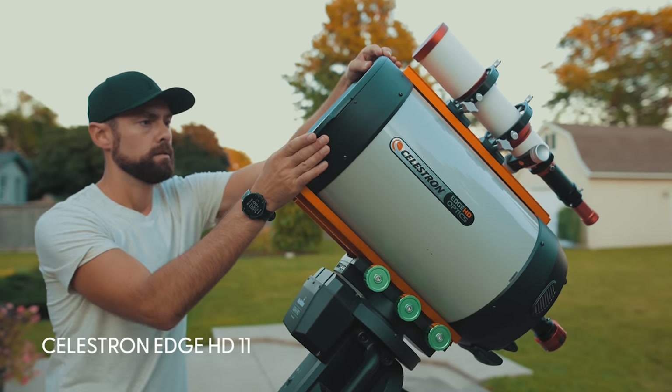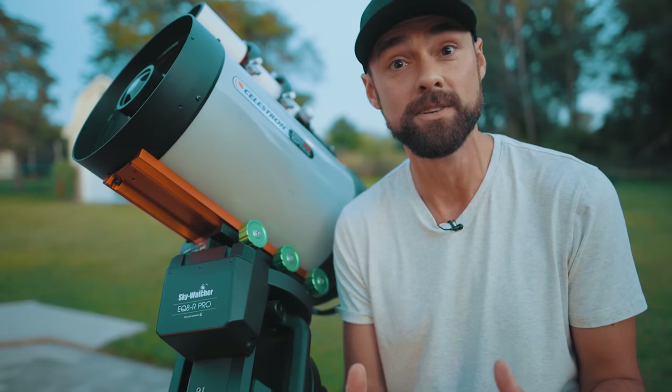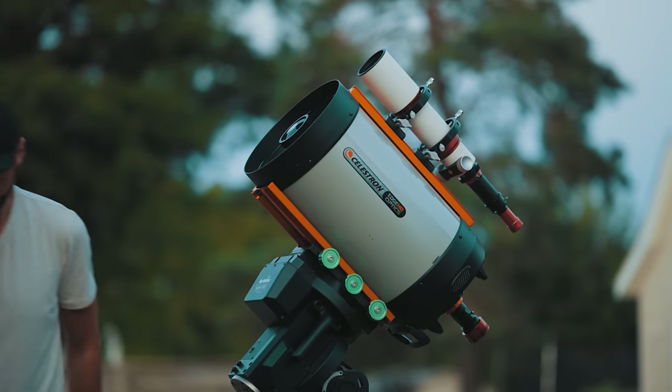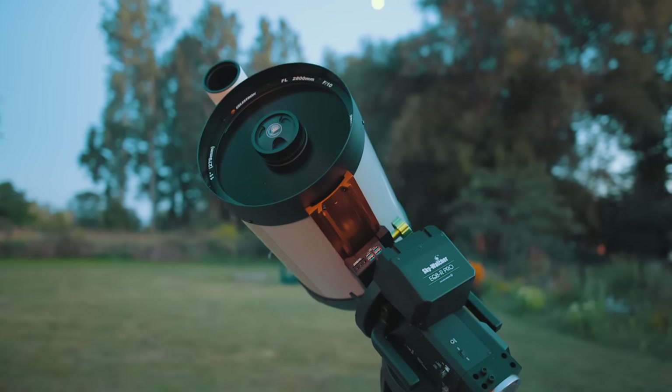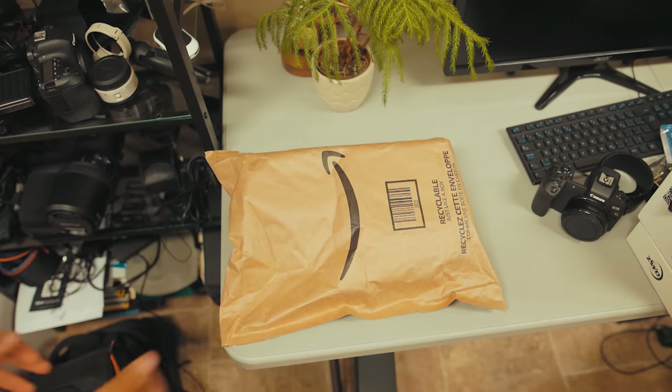If you have a small telescope you'll see the rings even better. A larger telescope like this one will actually show the division in Saturn's rings and even surface details on its cloudy atmosphere. This is the telescope I'll be using to photograph Saturn tonight, although the process is more like taking a video. To capture Saturn I'll use a dedicated astronomy camera that attaches to the back of the telescope in place of an eyepiece. The camera will record a short video of it at high magnification. I practiced doing this the other night but I didn't feel like the native focal length of this telescope, nearly 3000 millimeters, was enough. So I made a little Amazon order.